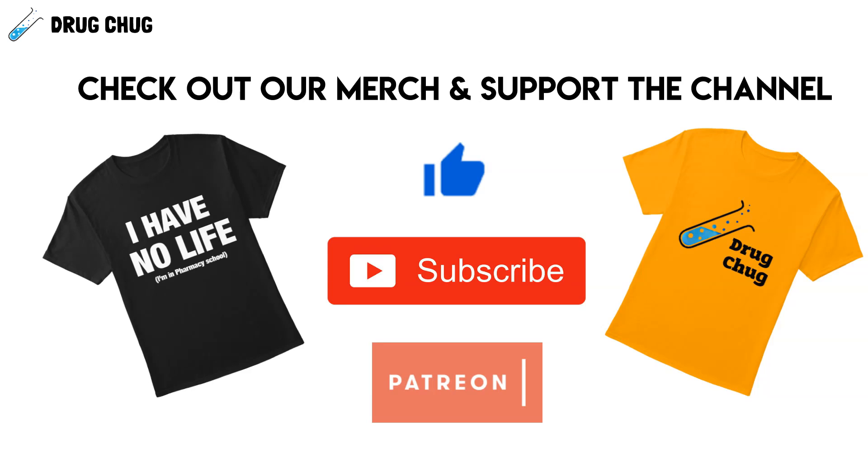That's the end of the video. If you enjoyed it, hit that like and subscribe button — it really helps us out and helps us reach others who need this content. Check out our merch with new t-shirt designs, and look at our Patreon where support starts at just a dollar. If you have any questions, leave a comment down below. Until next time!